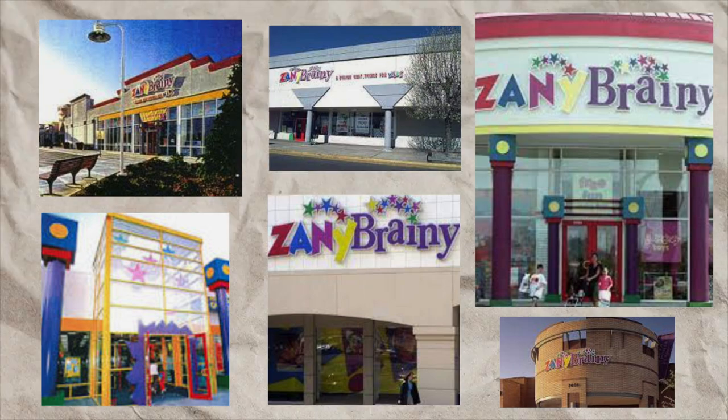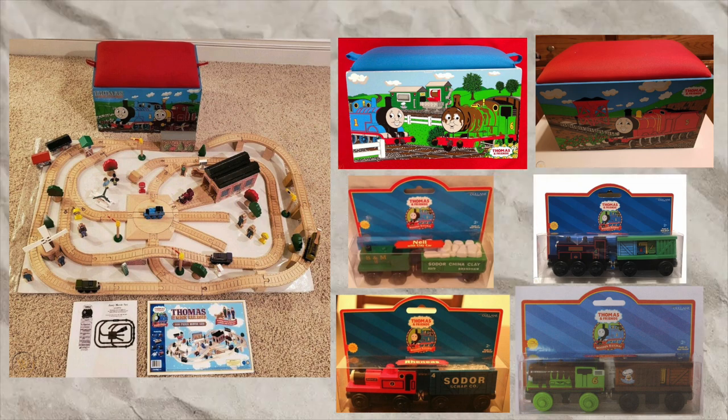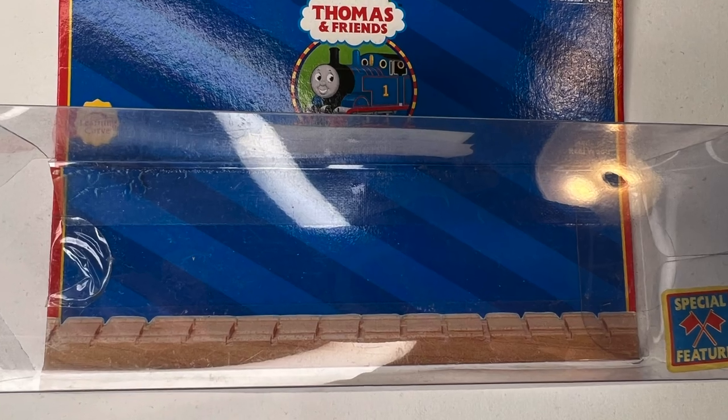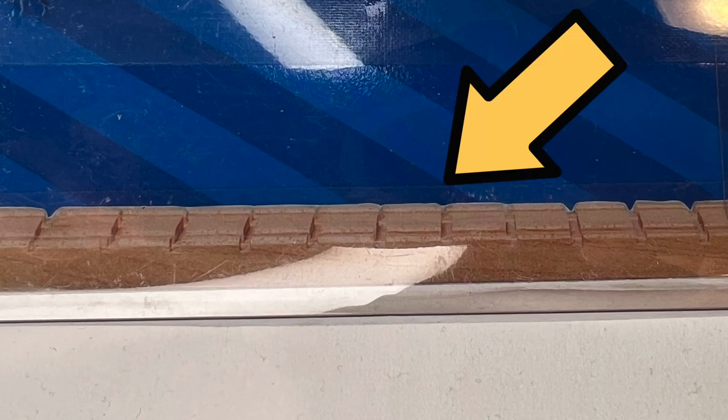Zany Brainy. Zany Brainy was an American-based retail store and they sold exclusive Thomas Wooden Railway vehicle sets from 2000 to 2003. Zany Brainy packaging had these wooden track packaging photos on them.